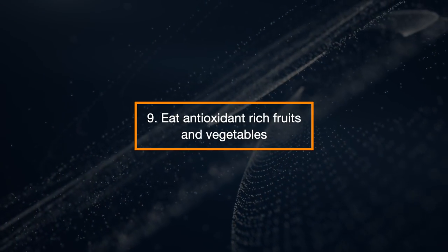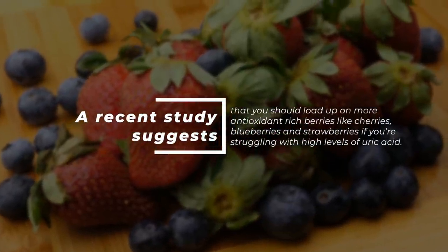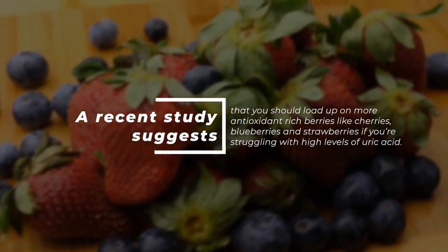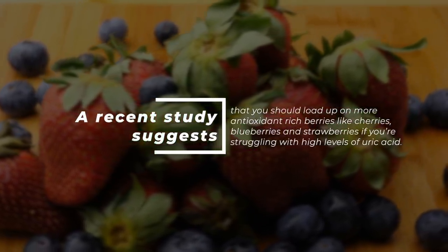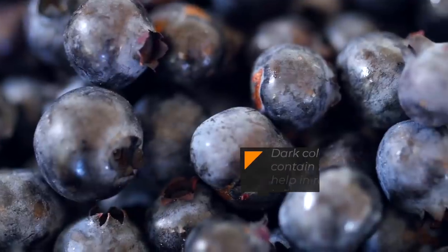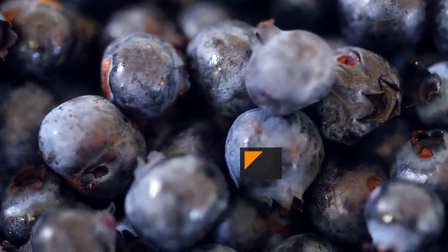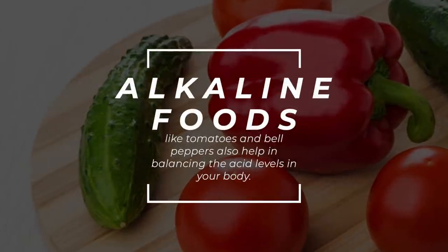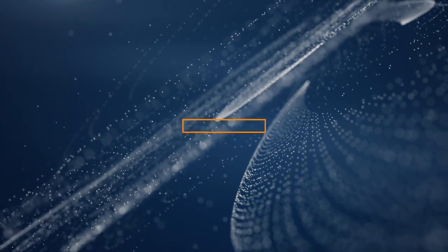Eat Antioxidant-Rich Fruits and Vegetables. A recent study suggests that you should load up on more antioxidant-rich berries, like cherries, blueberries, and strawberries, if you're struggling with high levels of uric acid. Dark-colored berries contain flavonoids, which help in reducing inflammation and stiffness. Alkaline foods like tomatoes and bell peppers also help in balancing the acid levels in your body.